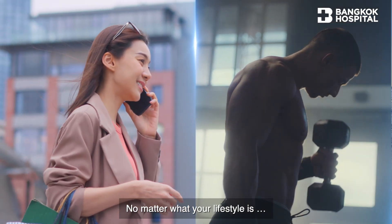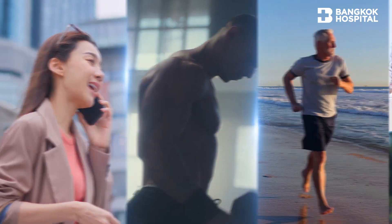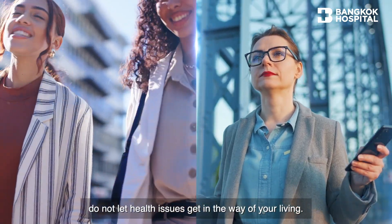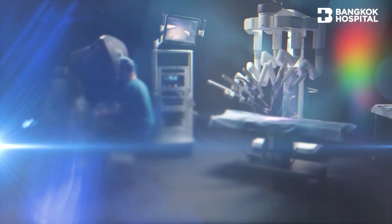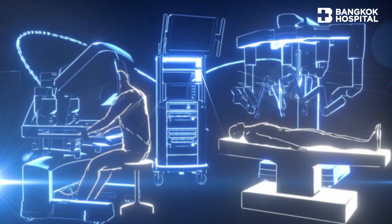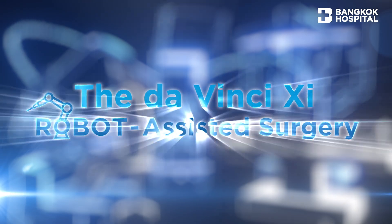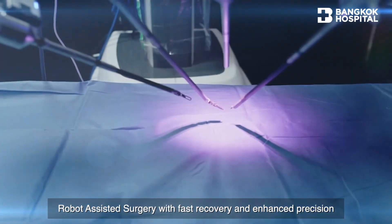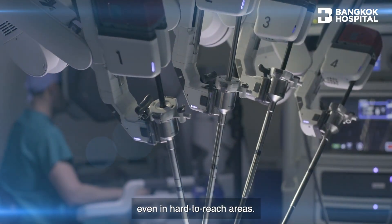No matter what your lifestyle is, do not let health issues get in the way of your living. The DaVinci XI – robot-assisted surgery with fast recovery and enhanced precision even in hard-to-reach areas.